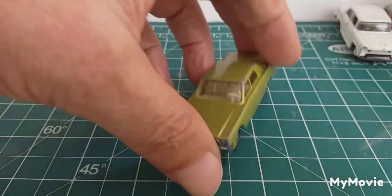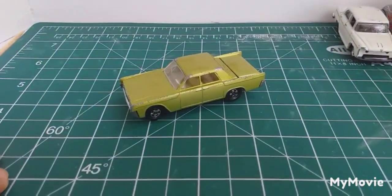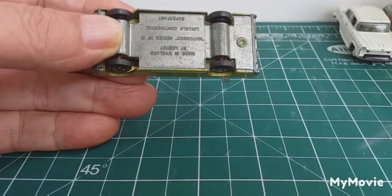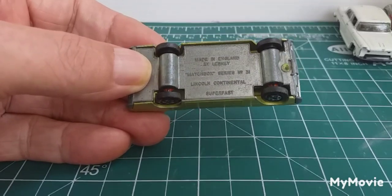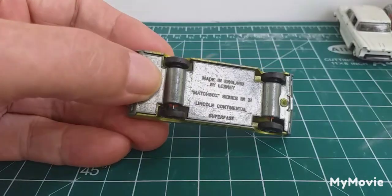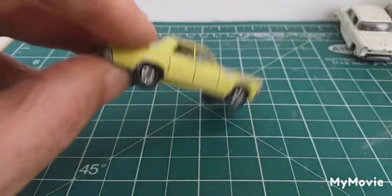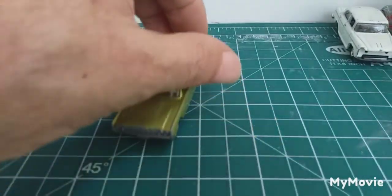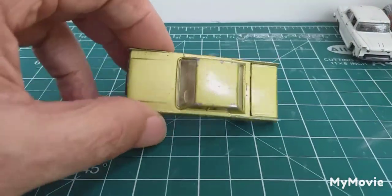And the next one. Yes, I got a Matchbox — I haven't seen any Matchbox for ages. This is... get it the right way up. Made in England by Lesney. Matchbox series number 31. Lincoln Continental. Superfast. Now, this is another car that, to me, I think it's borderline. Should I do something with it, or should I just leave it?